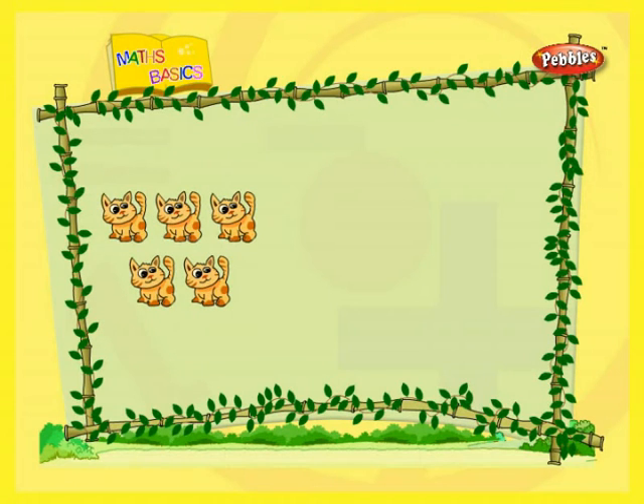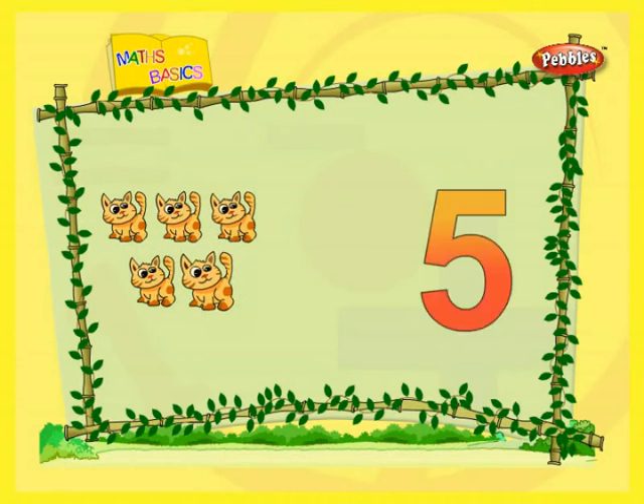Now, can you count the cats? Yes. One. Two. Three. Four. Five. Five cats. Excellent.